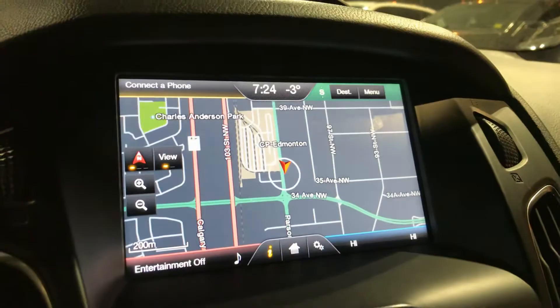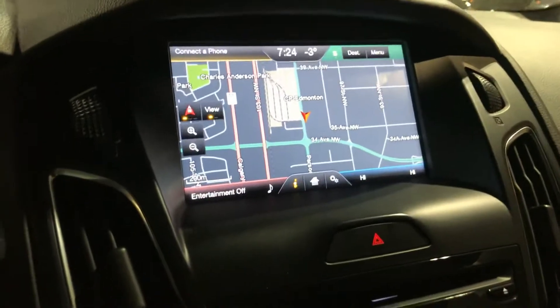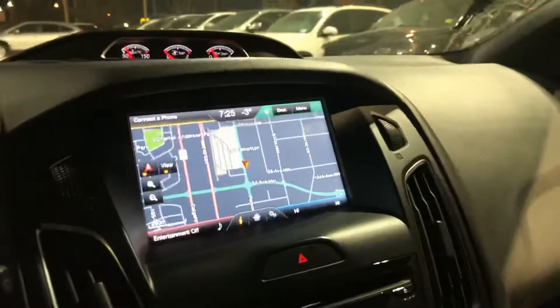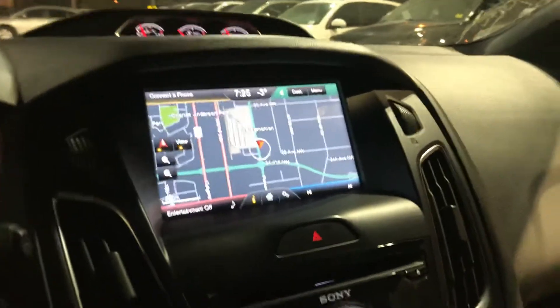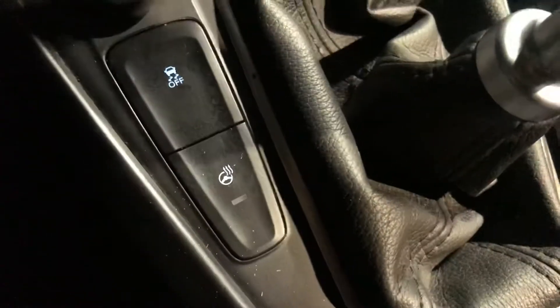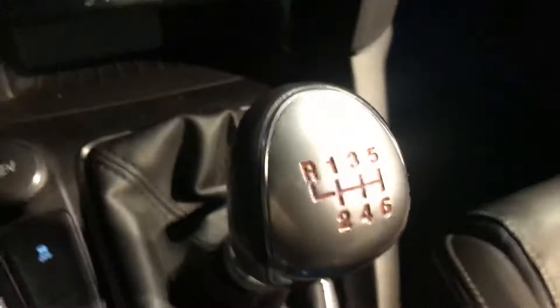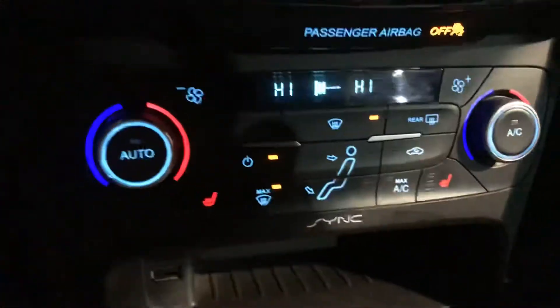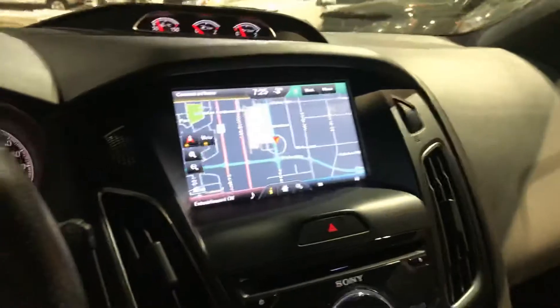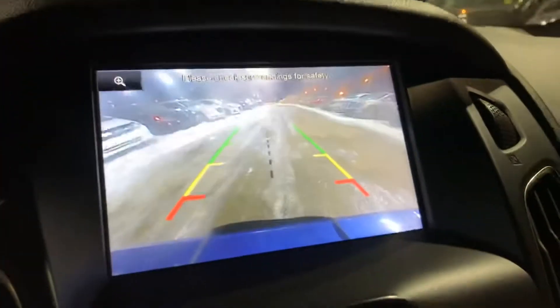You can adjust the climate and pretty much do everything hands-free — it's actually intuitive and easy to use. You also have heated seats, a heated steering wheel, and a nice six-speed manual. This one has navigation as well.